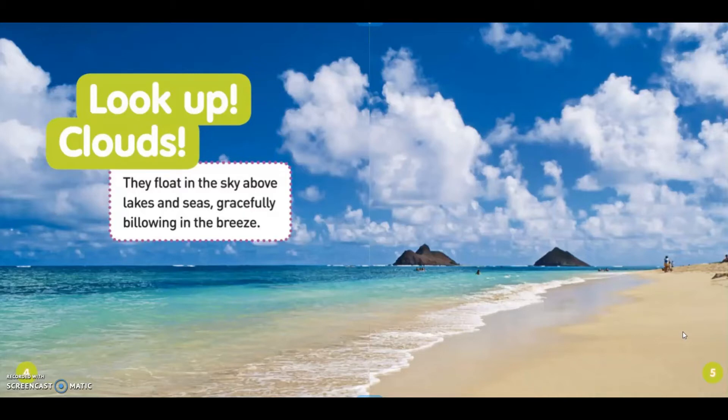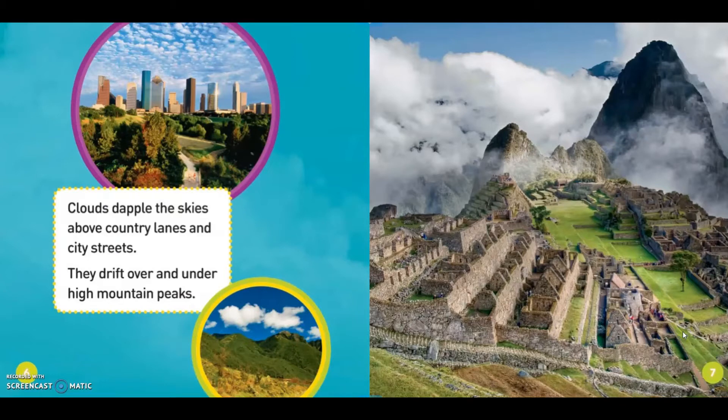They float in the sky above lakes and seas, gracefully billowing in the breeze. Clouds top the sky above country lanes and city streets, they drift over and on their high mountain peaks.